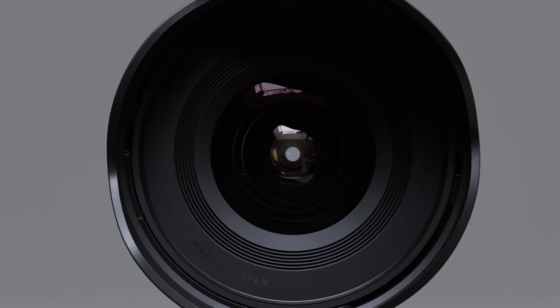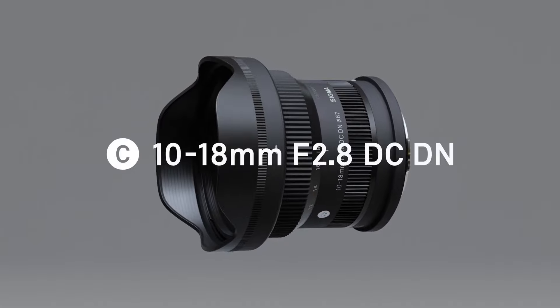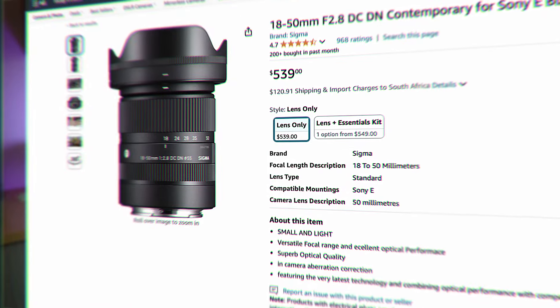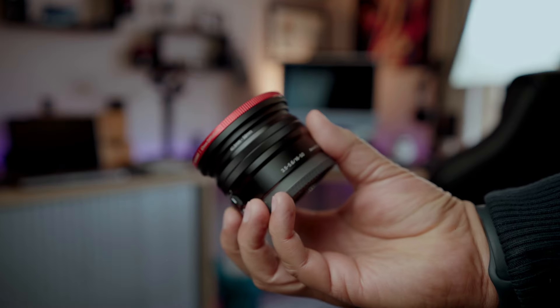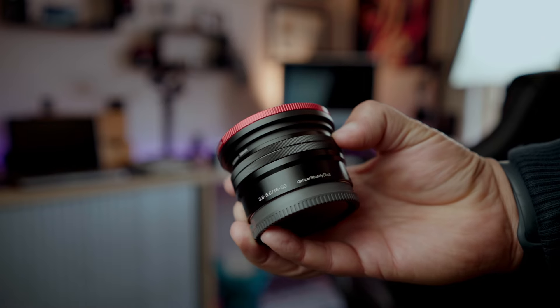When it comes to zoom options, there's also a variety of lenses. There is the Sigma 10-18mm f2.8, which is also a great vlogging lens if you want versatility with a zoom. Then there's the 18-50mm f2.8 also by Sigma. These two lenses will cover you a lot in terms of range, from vlogging to photography. And then there's also the Sony 10-18mm f4, as well as the kit lens that comes with the Sony ZV-E10 Mark II — the 16-50mm f3.5 to f5.6 — which is only a hundred dollars more when buying the camera new.